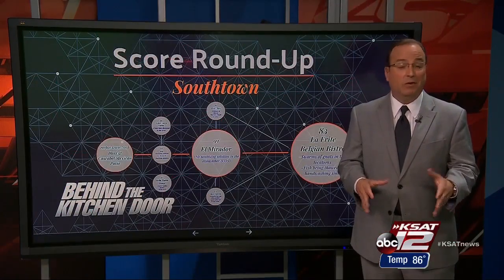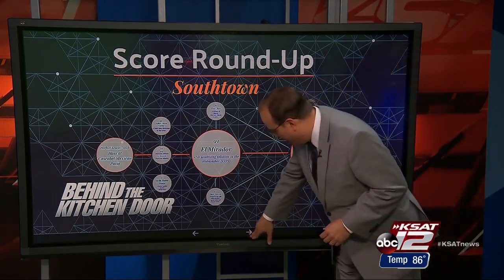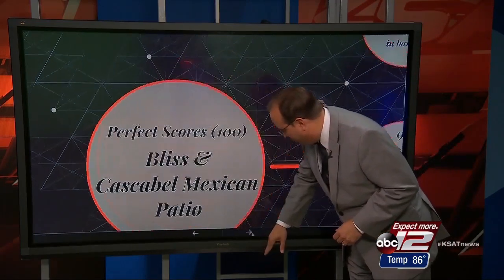There are a ton of restaurants in Southtown. We can't pick them all, so we rounded up 10 scores for you. We begin with the perfect ones — 100s at Bliss and Cosco Bell Mexican Patio. Congratulations to those two establishments.